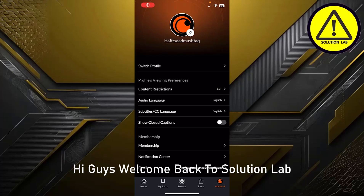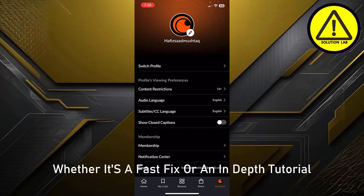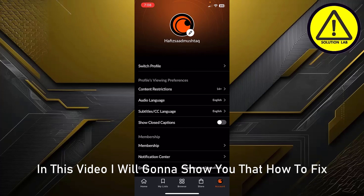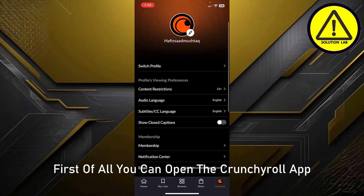Hi guys, welcome back to Solution Lab — here we bring you all kinds of solutions, whether it's a fast fix or an in-depth tutorial. We are here to make problem solving easy for you. In this video, I'm going to show you how to fix 'We could not connect to Crunchyroll.'